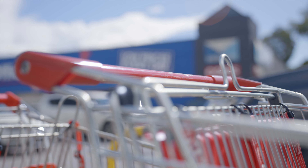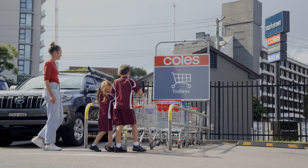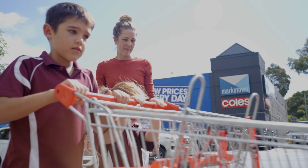Shopping trolleys might seem like a fun ride, but they belong at shops and not in our parks and drains.